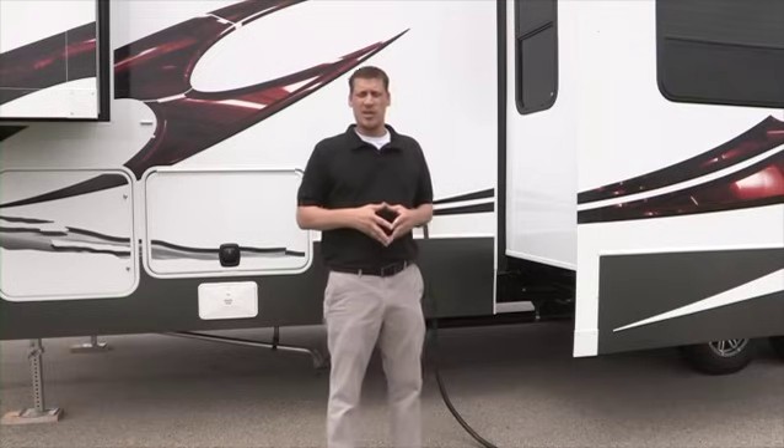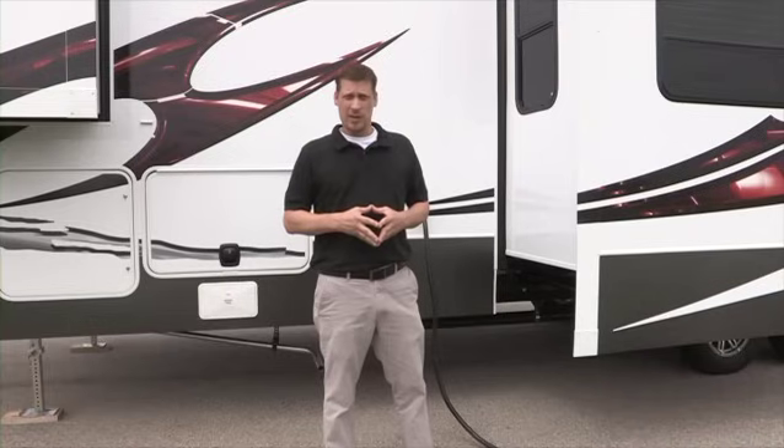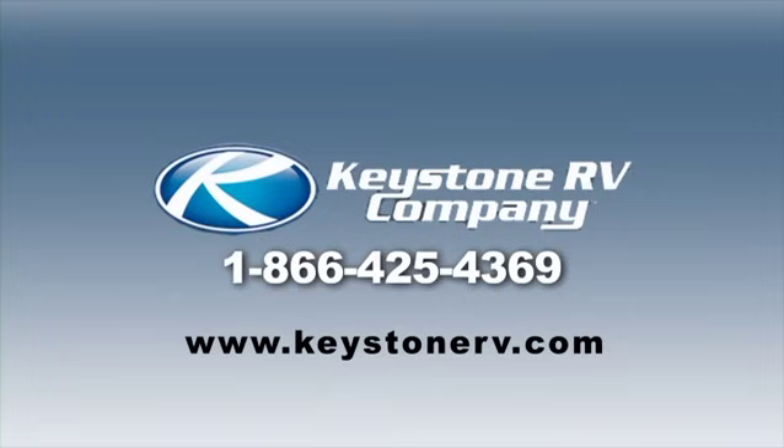For further questions on fuses, breakers, or electrical power, look into your Keystone RV owner's manual, your dealer, or contact us at Keystone RV. This video was brought to you courtesy of Keystone RV Company, number one in RV sales in North America.